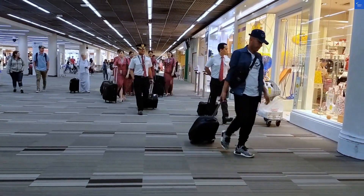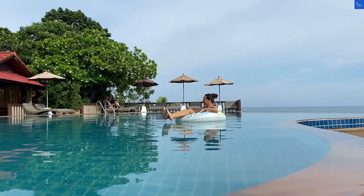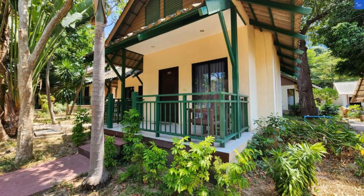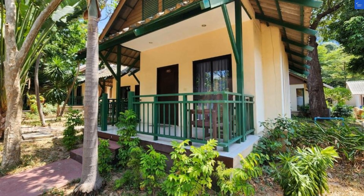Welcome back to Verify Giant, your go-to source for helping you shop online safely. Today, we're diving into the world of Pattaya Garden Hotel in beautiful Pattaya, Thailand.